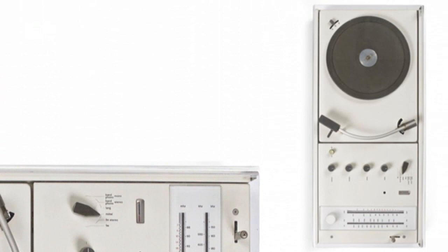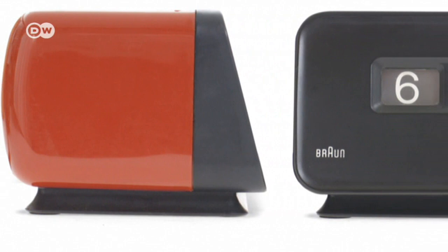Clear lines, understated color, functionality. Whether it be a record player, a pocket calculator, or an alarm clock, products made by the Brown Company in the 1950s and 60s are instantly recognizable. They were all designed by Dieter Rams.